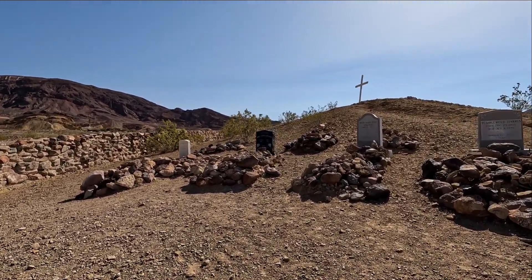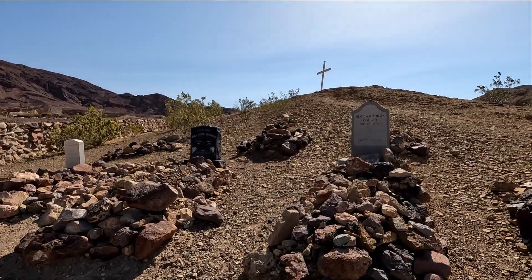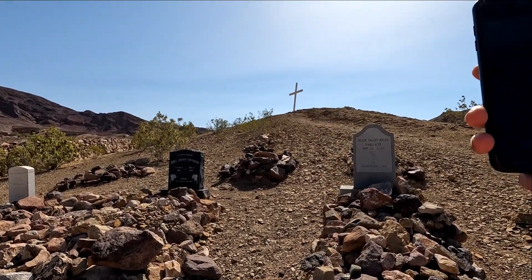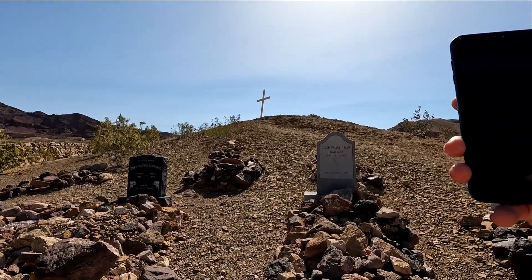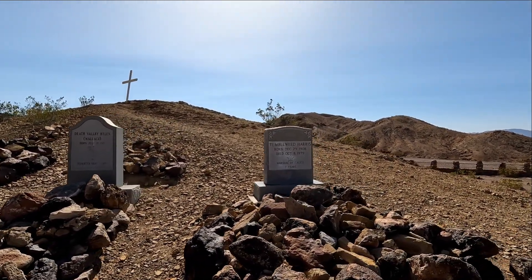Death Valley Helen. Tumbleweed Harris — Marshal of Calico for seven years.